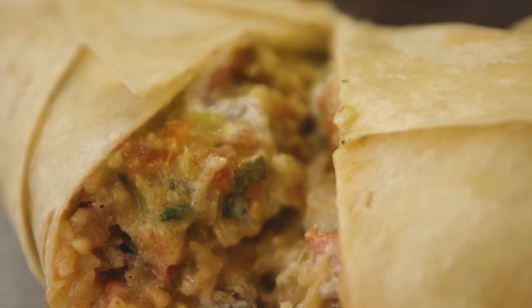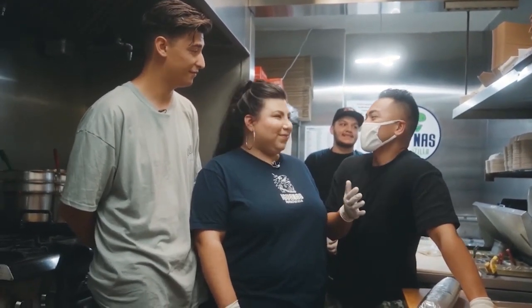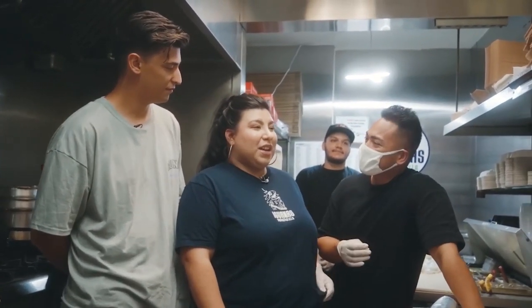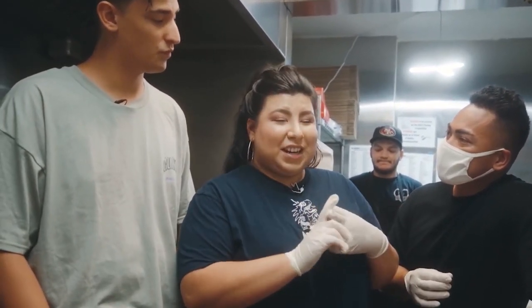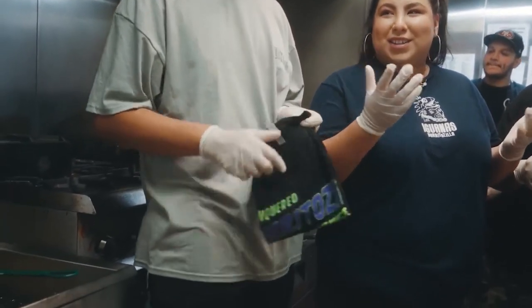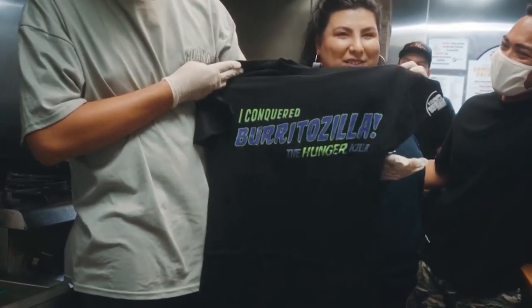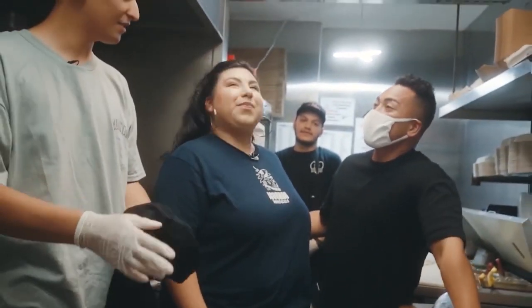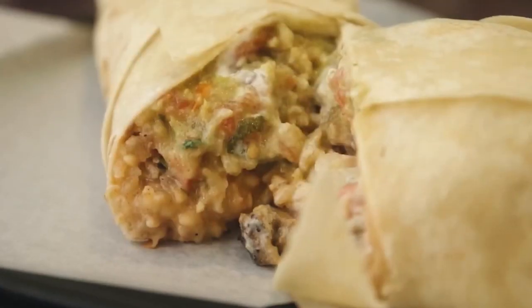We just finished making the Burritozilla. Now there's the Burritozilla Challenge — if you finish the Burritozilla in one sitting, you have as much time as you need, and you get a t-shirt and bragging rights. This shirt says 'I conquered the Burritozilla.' Some well-known people have tried this — Joey Chestnut, Matt Stoney, and most recently Molly Schuller, who ate it in one minute and 32 seconds, which is insane.